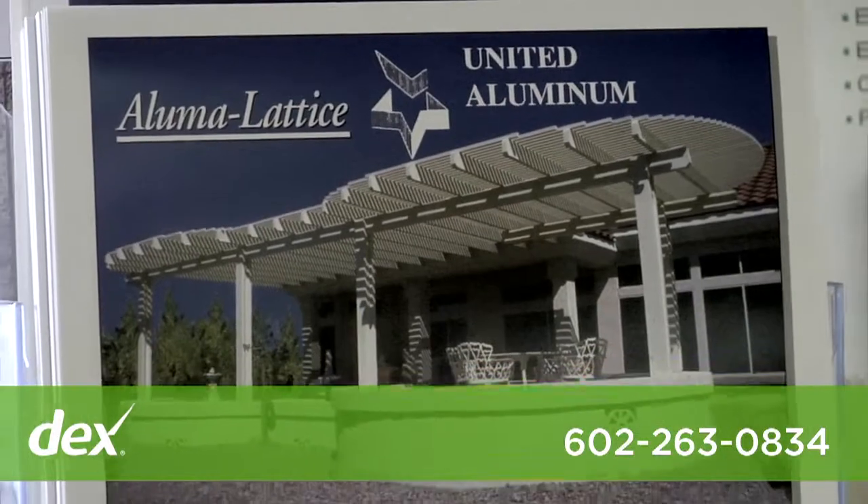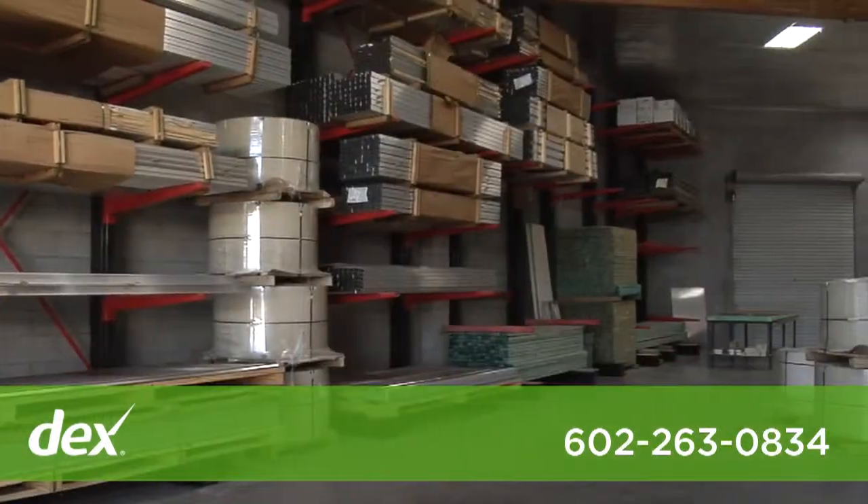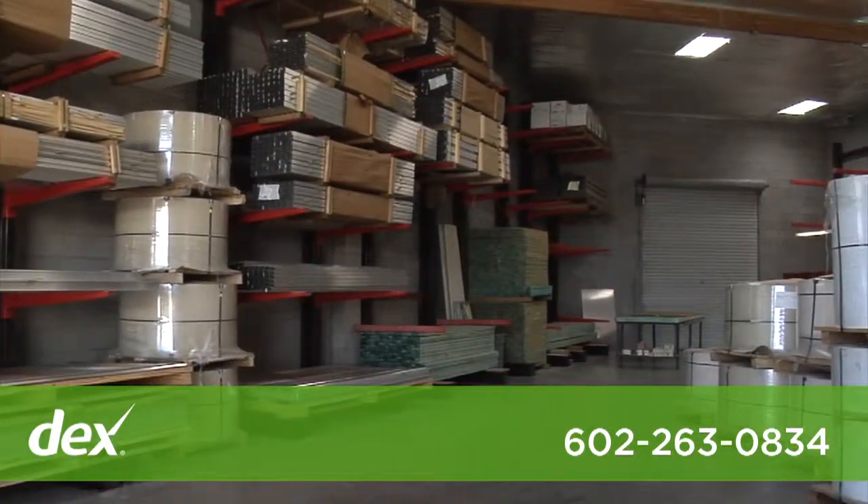We have do-it-yourself kits for patio covers, carports, and awnings. We can put together a custom size and have it available for you to install, or we could even provide the installation for that.